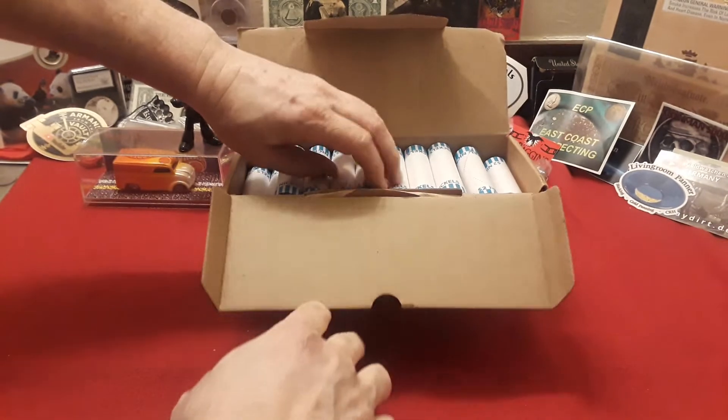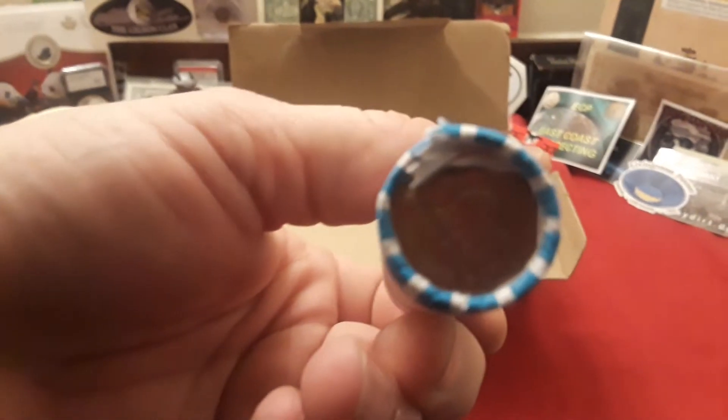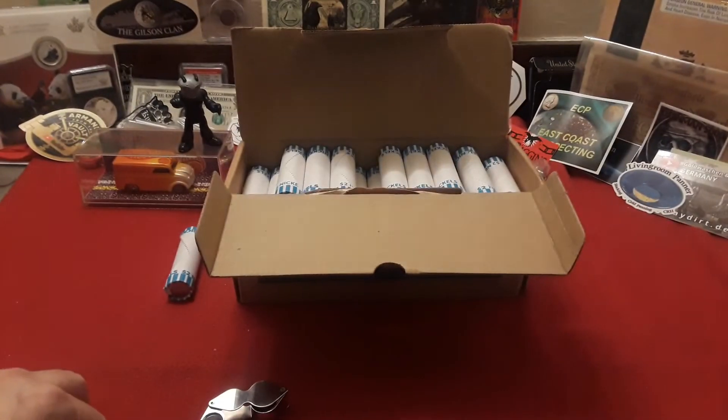Here we go — circulated nickels! So what we will do is get out our things to make the nickel mids. And if we find any obvious enders, we will open them live on film. But if not, we'll be back.